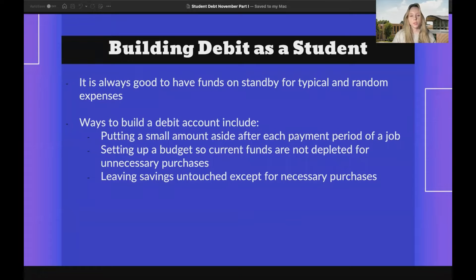Ways to build a debit account as a student: it's always good to have funds on standby for typical and random expenses that might pop up. Ways to build a debit account include putting a small amount aside after each payment period from a job, setting up a budget so current funds are not depleted for unnecessary purchases, and leaving savings untouched except for necessary purchases.